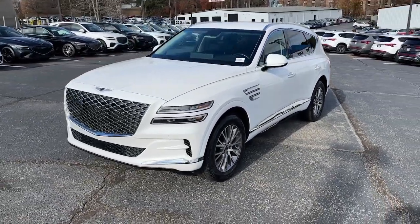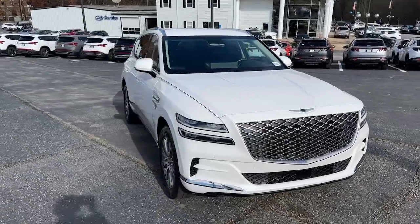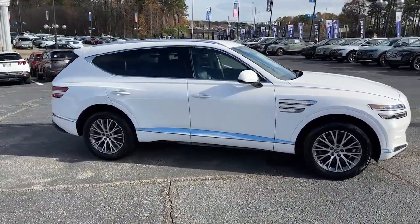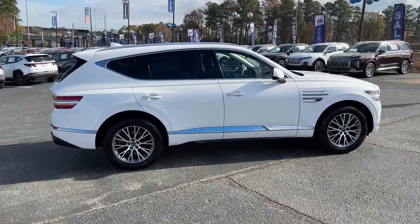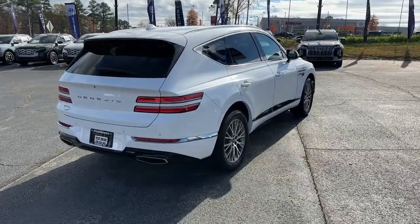You will be amazed by this. 2021 Genesis GV80. With less than 40,000 miles on the odometer, this vehicle provides excellent value. Embrace the moment with confidence in this luxurious, capable, and tech-savvy GV80.